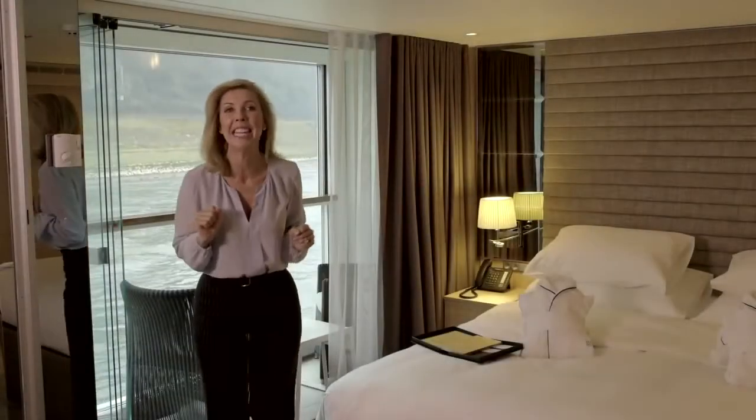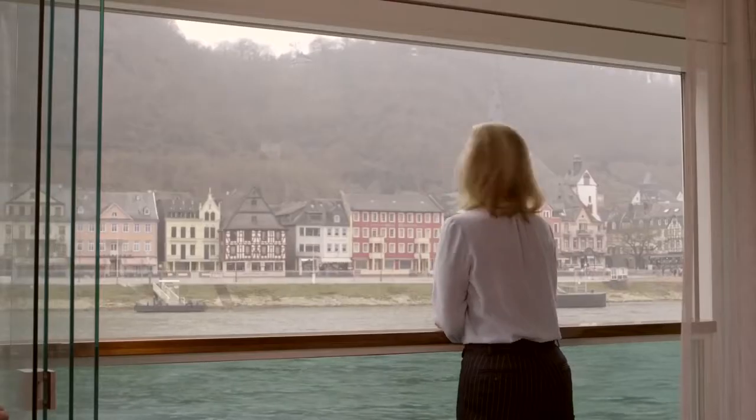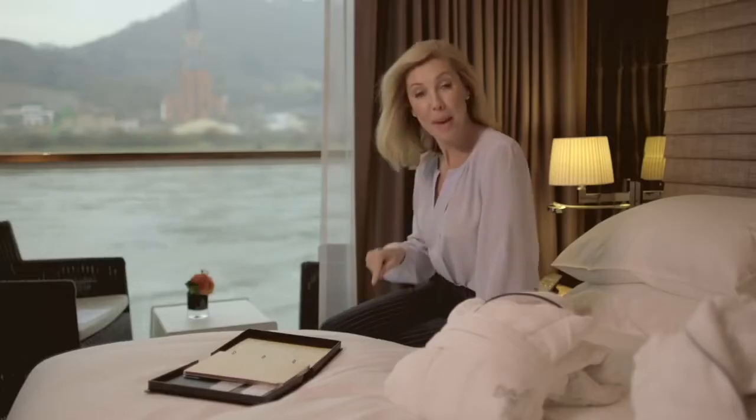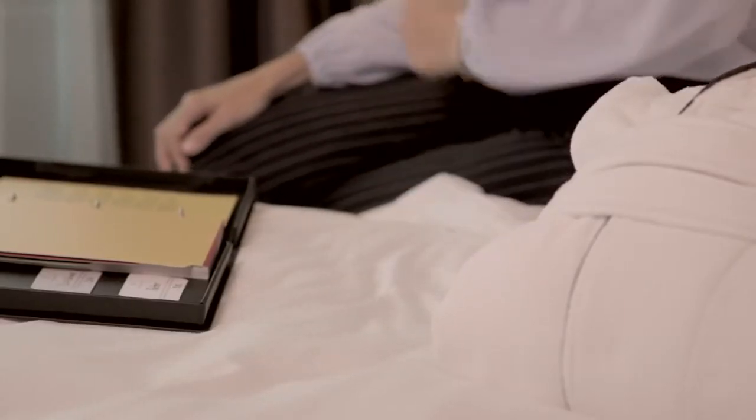Welcome to your Scenic Sun Lounge. Now with just the touch of a button, your balcony is perfect in any kind of weather. The beds themselves are truly remarkable, and the bed linen is the finest Egyptian cotton.